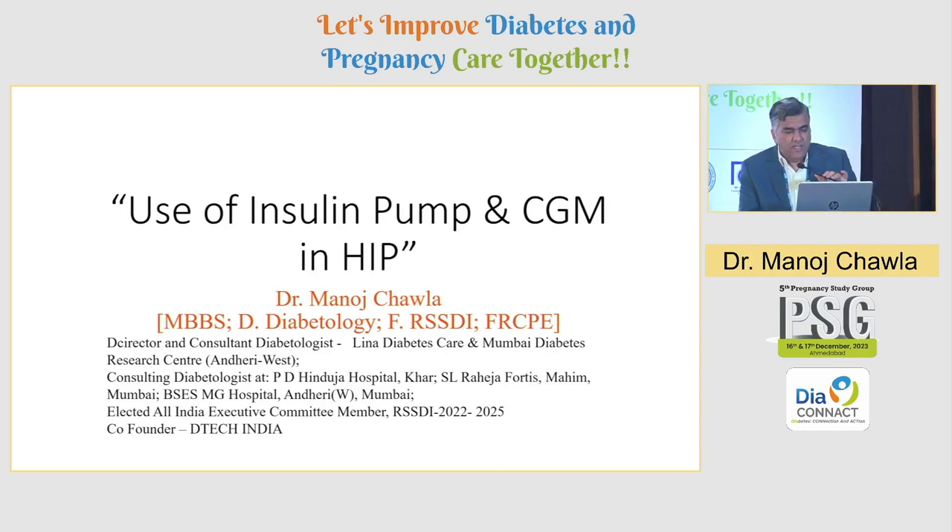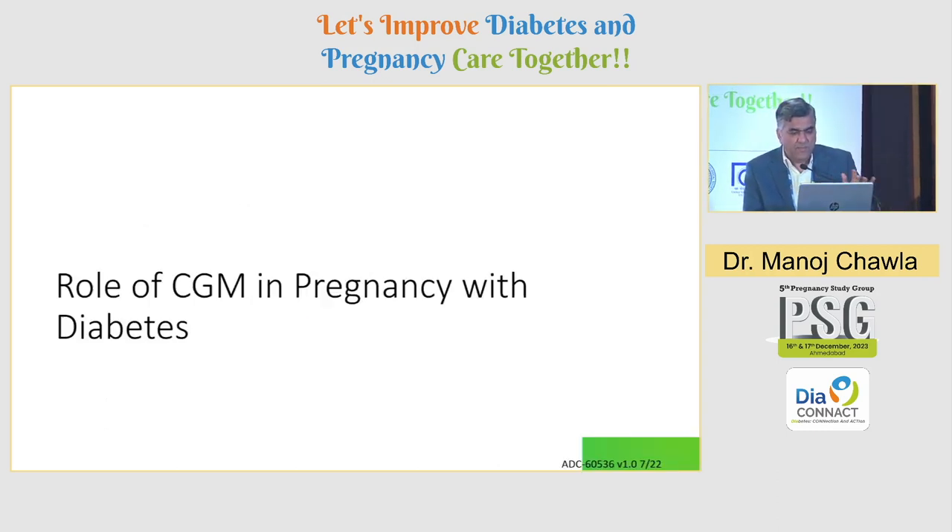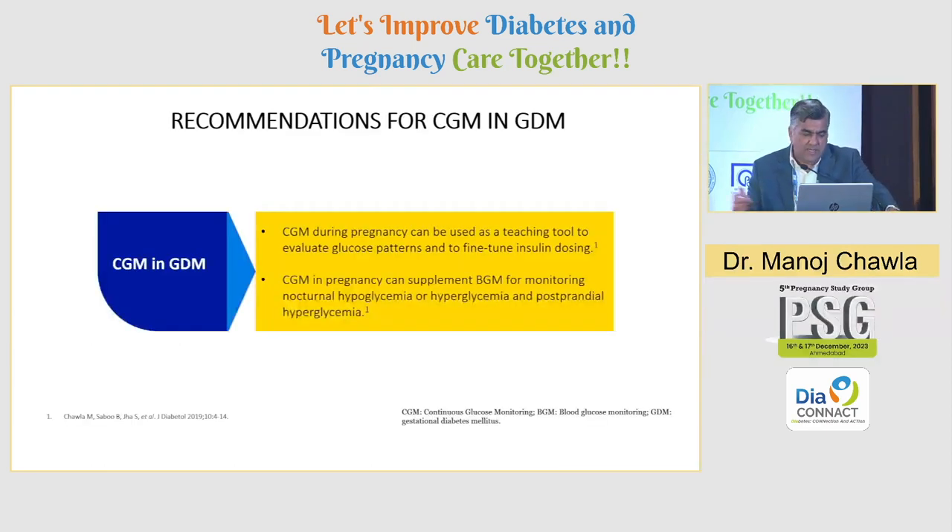I am going to be speaking specifically on CGM and pumps — the role of CGM in pregnancy with diabetes. This was our recommendation when we published the first CGM consensus in 2019: that CGM during pregnancy can be used as a teaching tool to evaluate glucose patterns and fine-tune insulin dose. CGM in pregnancy can supplement blood glucose monitoring for nocturnal hypo or hyperglycemia and postprandial excursions.